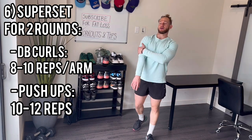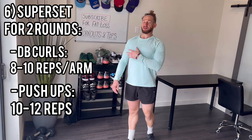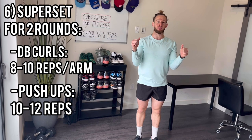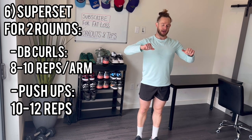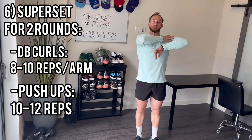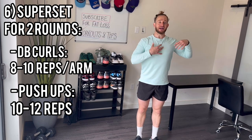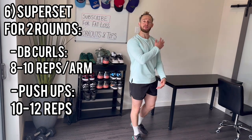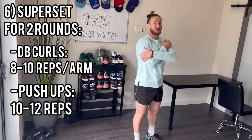Quick mini break — about 10 seconds — then back into the curls. One thing I see a lot of people do with push-ups is flare their elbows out wide. Tuck them in — about 45 degrees is great. Flaring all the way up puts a lot of pressure on your shoulders and doesn't work your chest and triceps as much. Keeping them in keeps you injury-free and works your body better.